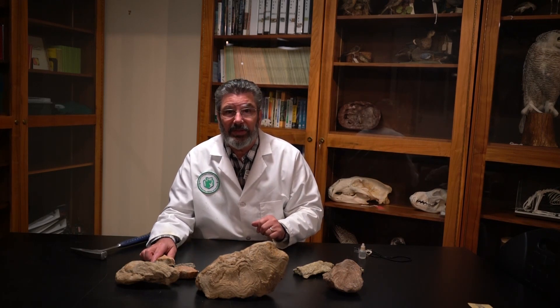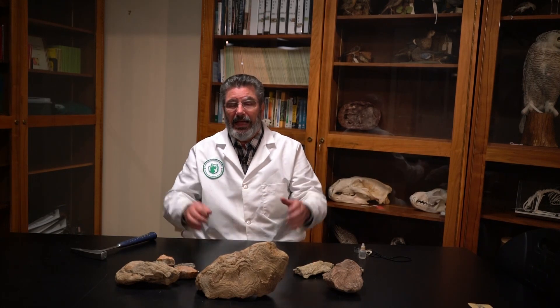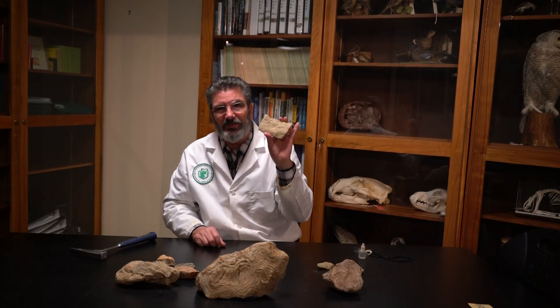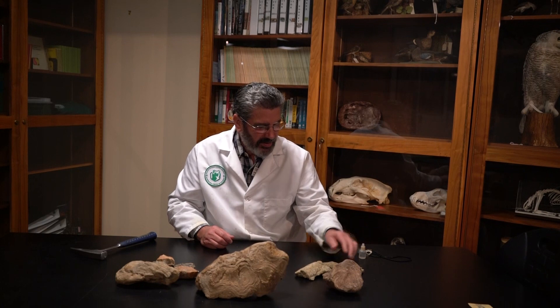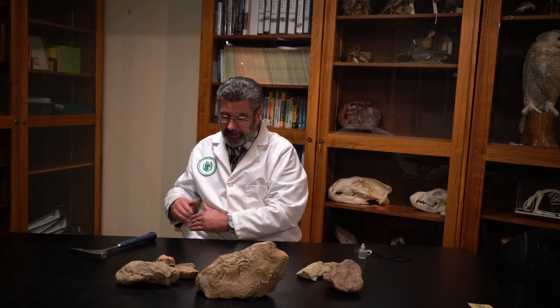That's why they built the dam where they did. They built it in the Precambrian rocks, which are super hard and act as a good anchor for the dam. You wouldn't want to put it in the Flathead Sandstone because it would just fall apart. So we build mega structures like dams based on the geology in the area.